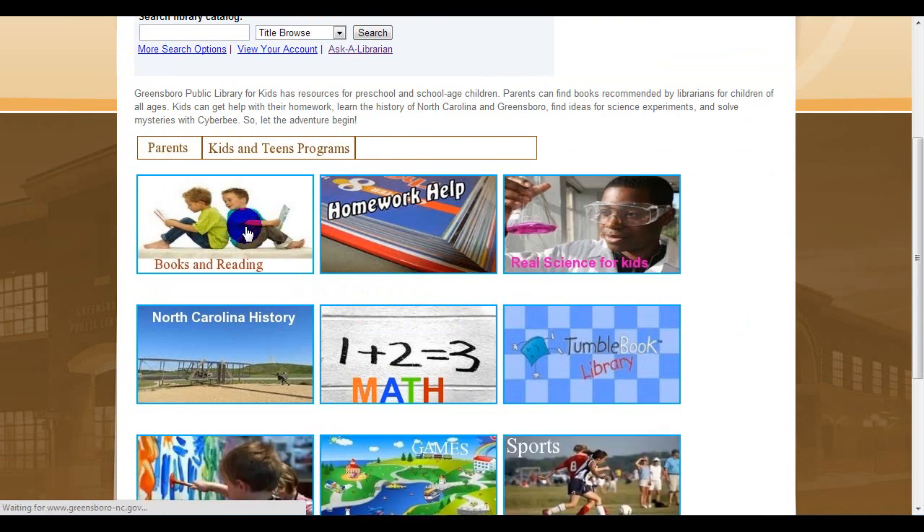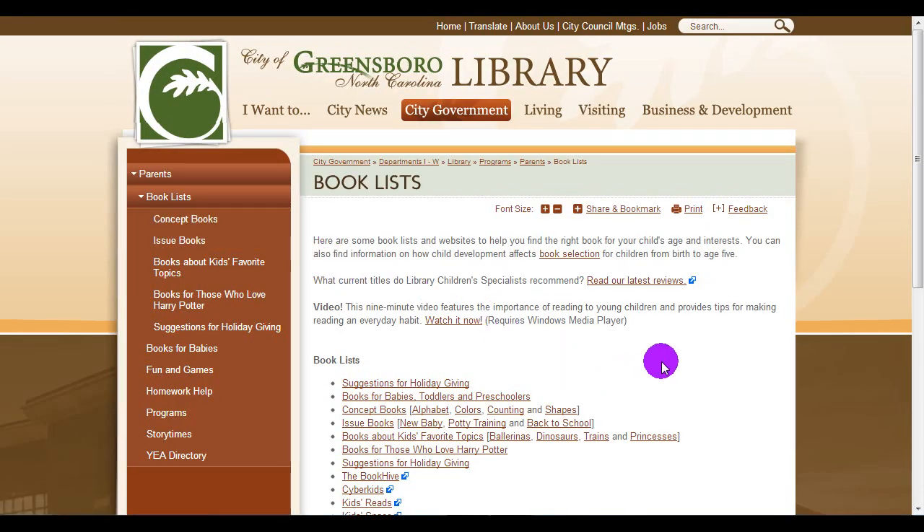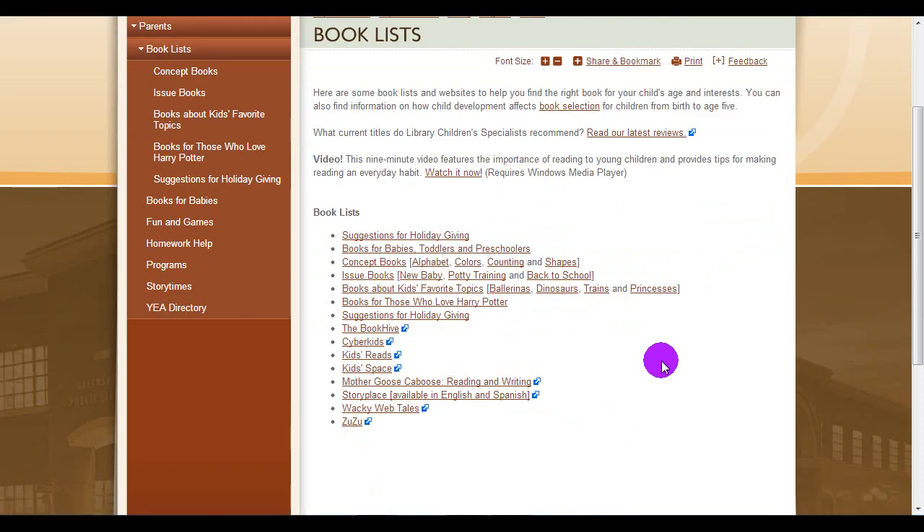On the Books and Reading page, you'll find links to book lists suggested by the Children's Librarians, picture books for babies, toddlers, and preschoolers, and suggestions of chapter books for older children.